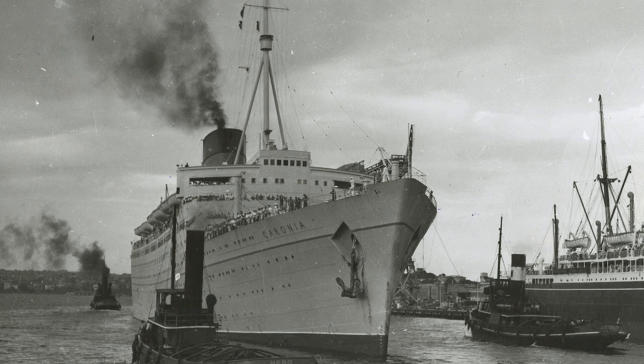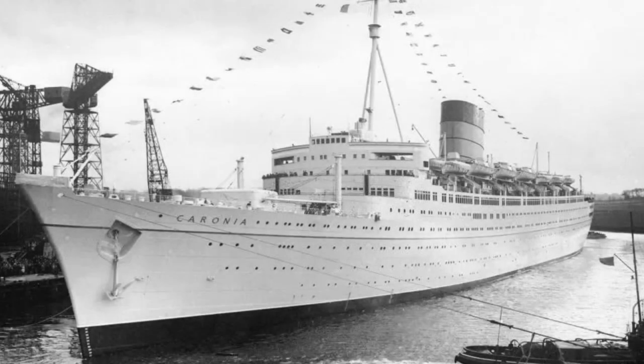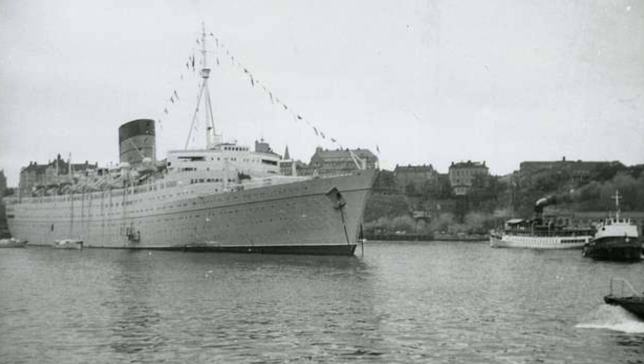Caronia's biggest milestone was her first world cruise, which took place after two more transatlantic voyages, and the cruise took a total of 111 days. Cunard made the decision that the Caronia would only make transatlantic voyages during the months of August and September, with the rest of the year dedicated to cruising. Not long after this change, while making a voyage she grounded near Egypt while transiting through the Suez Canal, but she was undamaged.